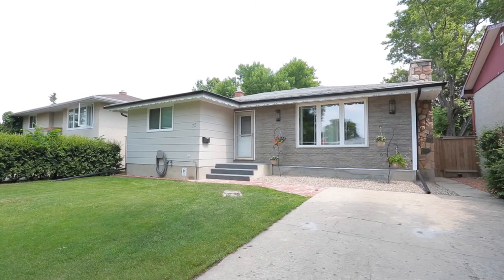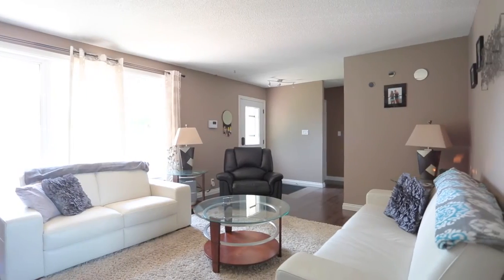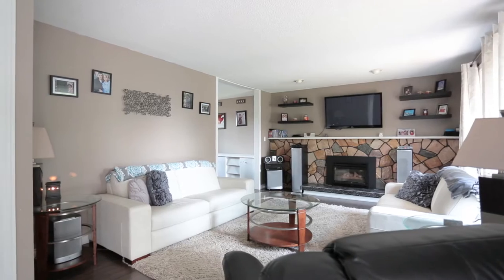Located in Glen Elm, this 1,035 square foot bungalow has seen many recent upgrades. Entering the living room you will find gleaming ebony hardwood flooring, a new picture window and a gas fireplace.